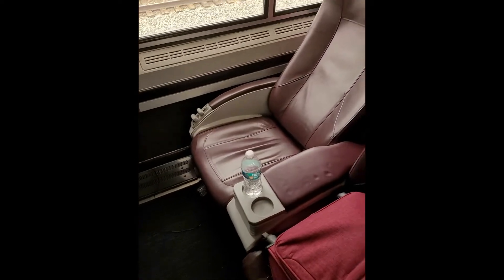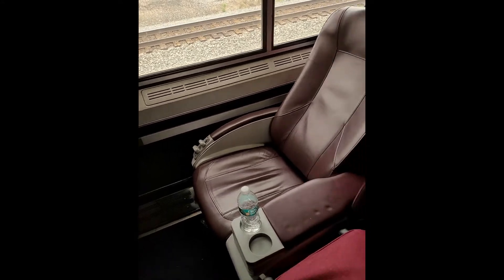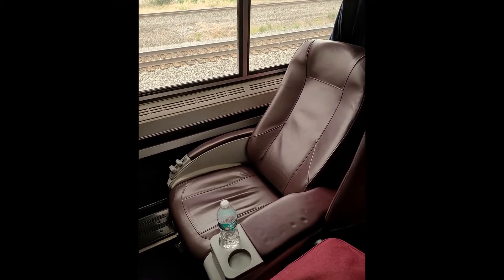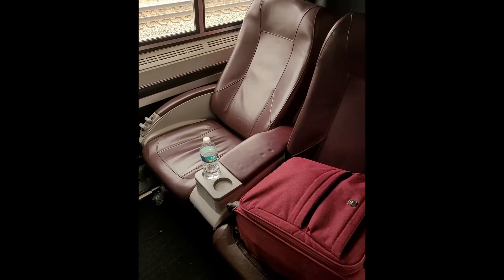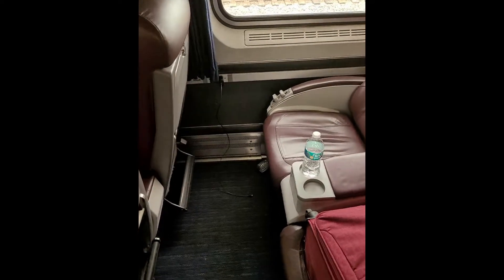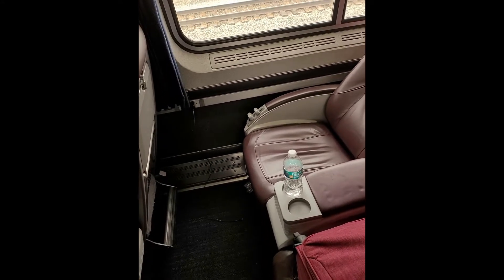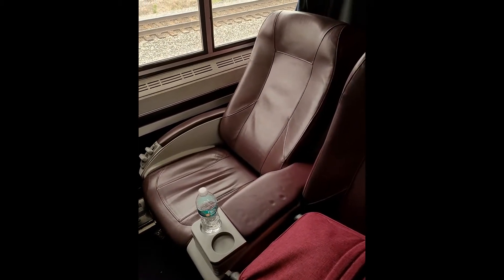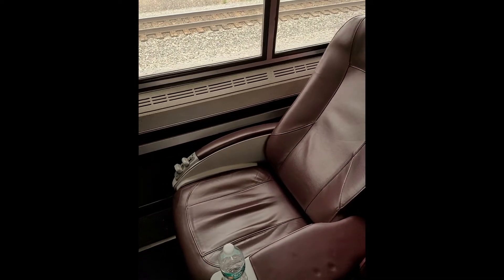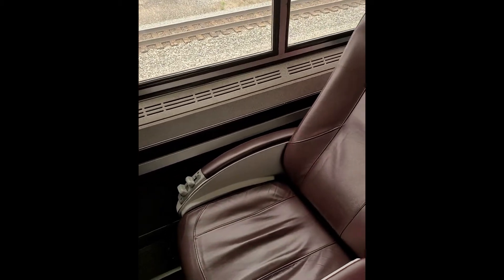We have now reached Rochester with two stops remaining: first Buffalo, then the final stop at Niagara Falls. I've moved to a different seat to show you how the seat looks in full recline. If you have traveled in premium economy on a flight, the recline and leg rest are similar, but the quality here is better because the seats are wider and made of leather.